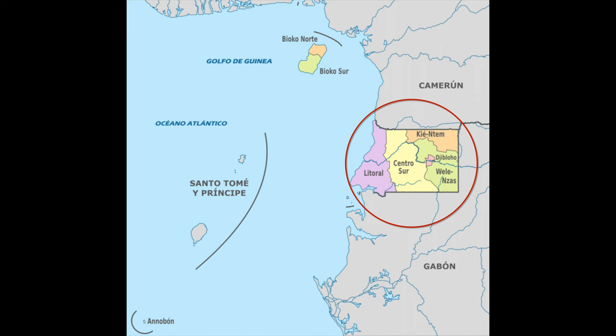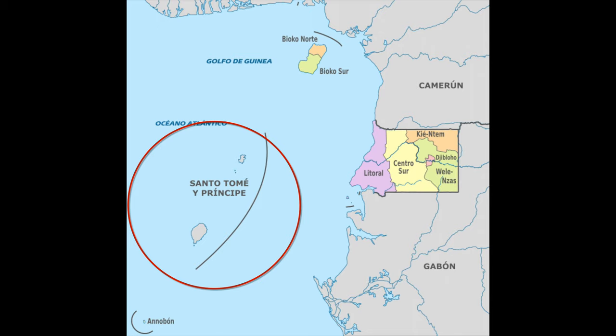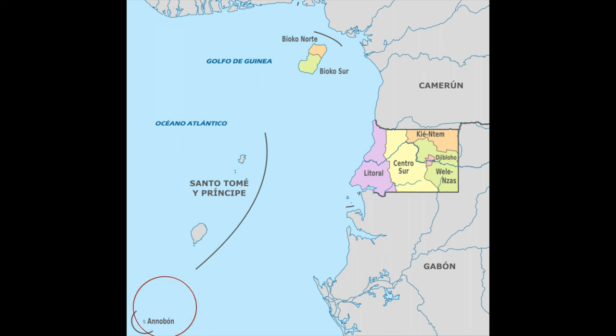But if you head southwest of Equatorial Guinea, you hit the country of São Tomé and Príncipe. And if you go past São Tomé and Príncipe, you then get to the little island of Annobón, which is also part of Equatorial Guinea.